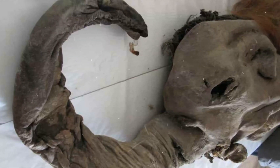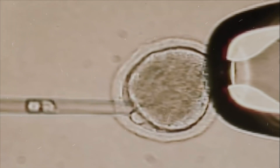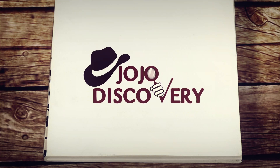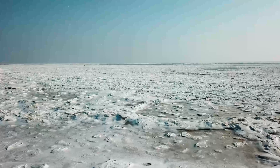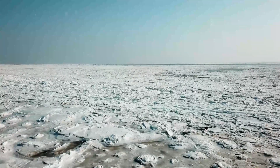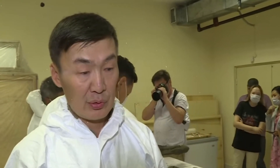28,000-year-old woolly mammoth cells show biological signs of life. The 28,000-year-old woolly mammoth was dug out of Siberian permafrost in 2011, and now scientists have found that its DNA is partially intact.